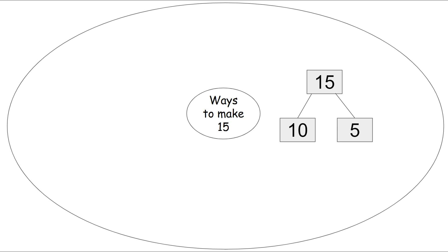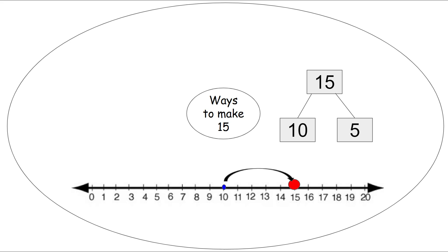Now we're going to see different ways to make the number 15. First, we can use our number bond. 15 goes on the top because that's the big number we're making, and we can decompose it with the numbers 10 and 5. We can also use our number line to show the number 15. We start on 10 and jump 5 times: 1, 2, 3, 4, 5 — and we land on the red dot, which is the number 15.